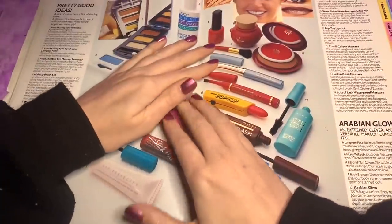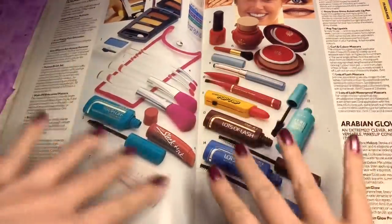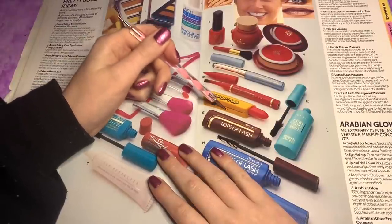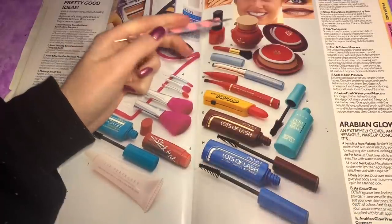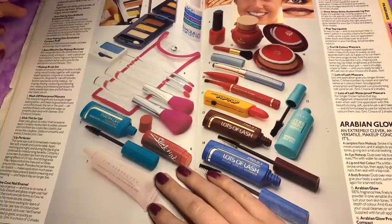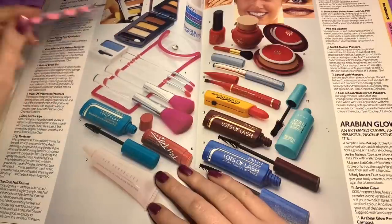Oh my God, look at this! I want to own that so much. This looks like it's aimed at teenagers. It looks like a Stanley knife — or like a scalpel, or a lollipop. Oh my God, this is amazing! So — a slick of colour, a flick of shading, a glimmer of shine, a stroke of romantic darkness. Number one is Aim On Making Eyes, a refillable eyeshadow, so you can change the shades.